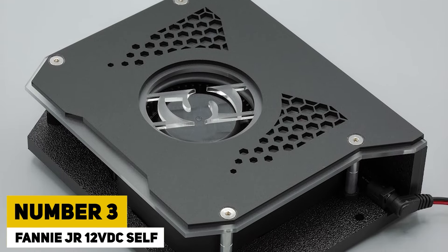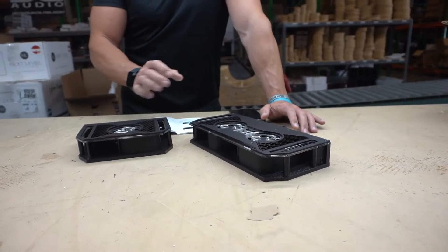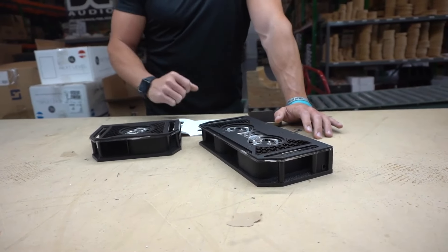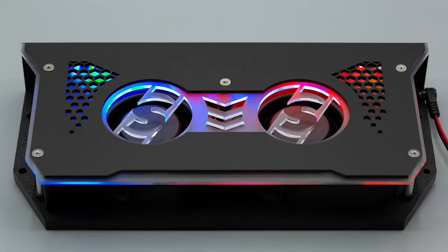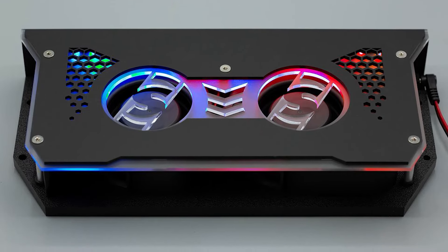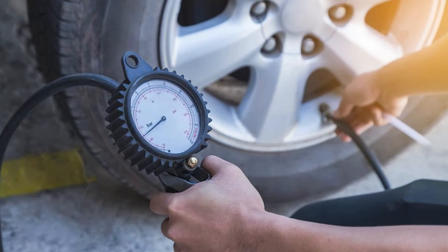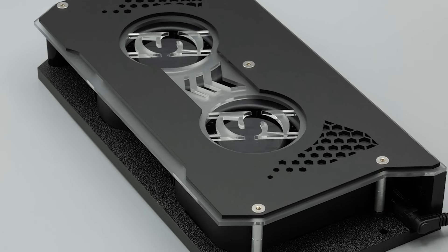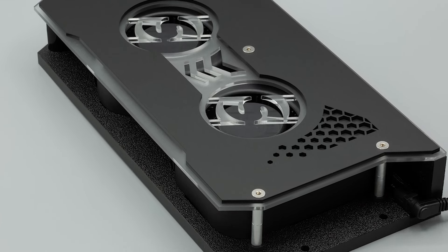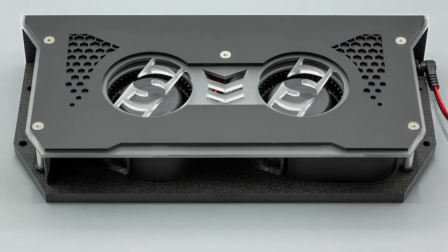Number 3. Fanny Junior 12 VDC Self. The Fanny Junior 12 VDC Self is a compact and efficient solution for automotive enthusiasts seeking reliable power on-the-go. Designed to plug directly into a vehicle's 12VDC outlet, this device offers a versatile range of functionalities, from inflating tires to powering various automotive accessories. Its user-friendly interface and durable construction ensure long-lasting performance, making it an essential tool for road trips and daily commutes alike.